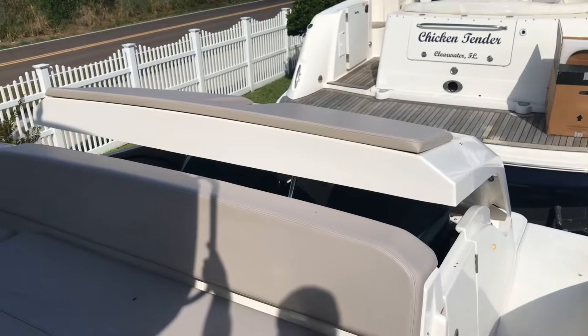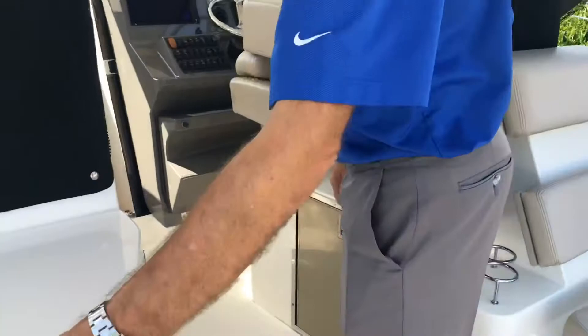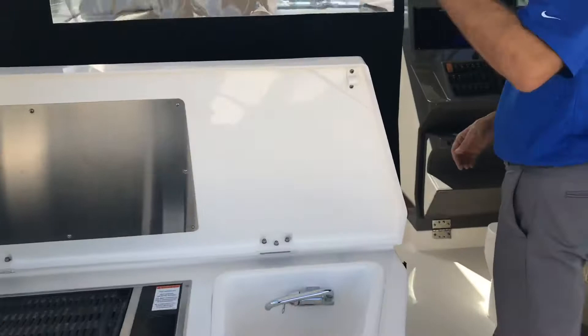It also looks good when the hatch is down — you basically have a cruiser-looking style boat versus looking like an outboard boat. As we walk through to the cockpit, we have a refrigerator, a grill — which is called the smokeless grill — and a sink.